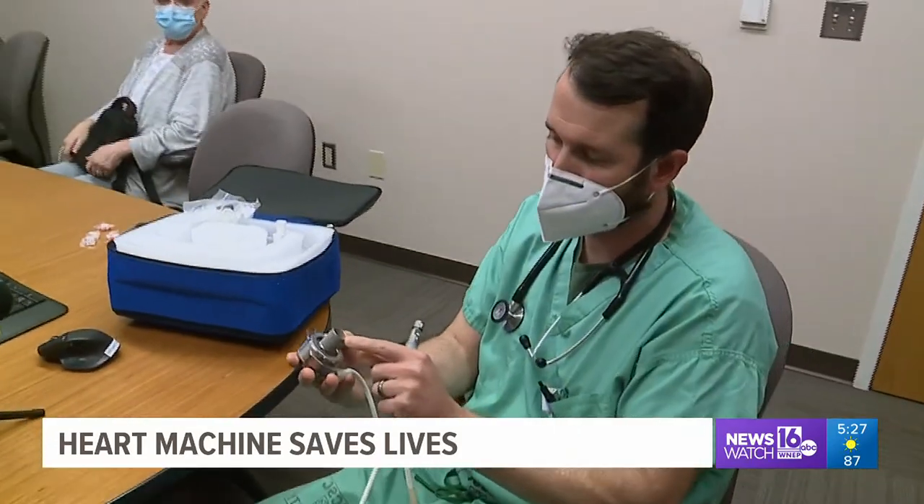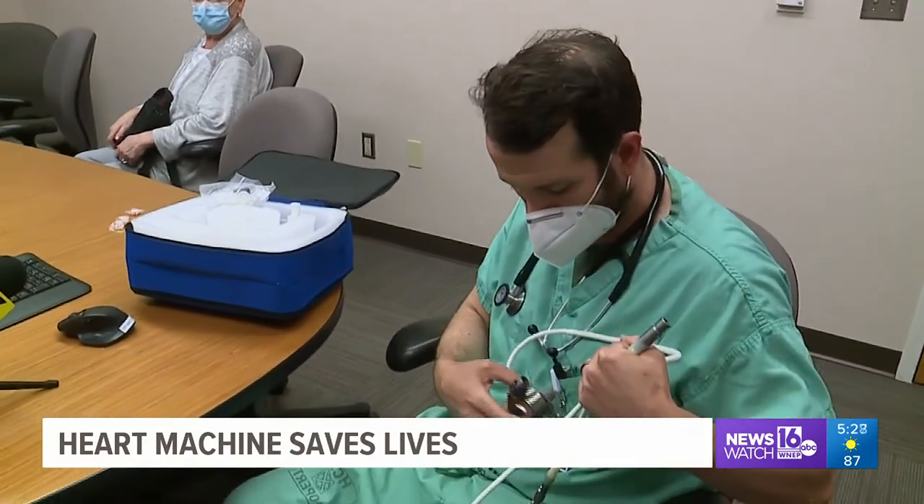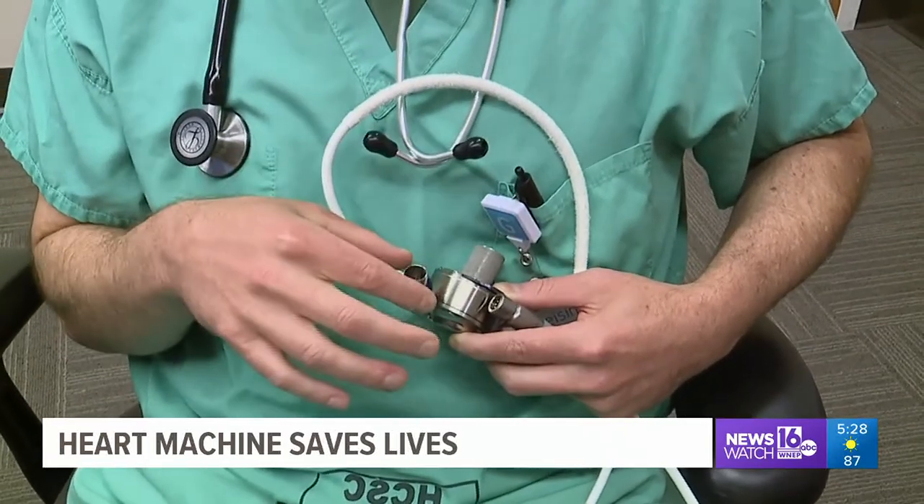Dr. Carey tells Newswatch 16 that anyone suffering from cardiomyopathy should ask your doctor about this device. It could save your life. Chris Keating, Newswatch 16, Montour County.